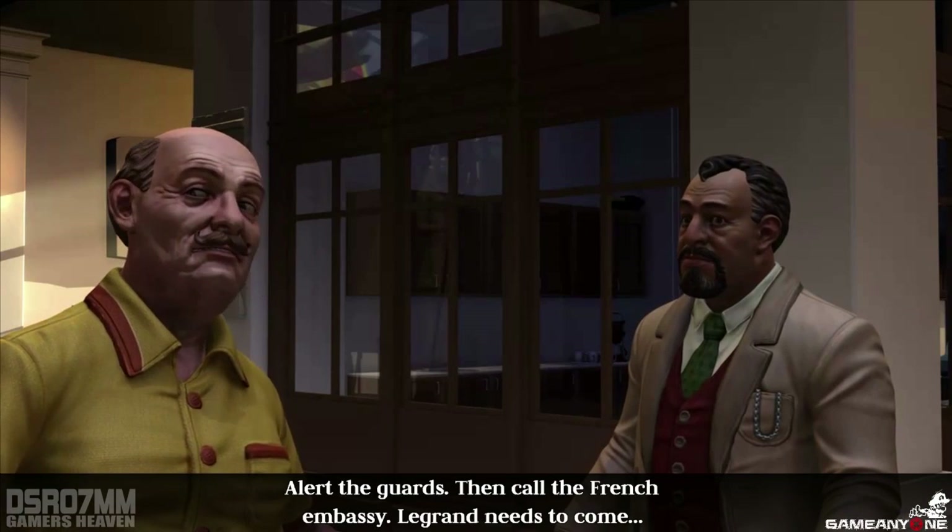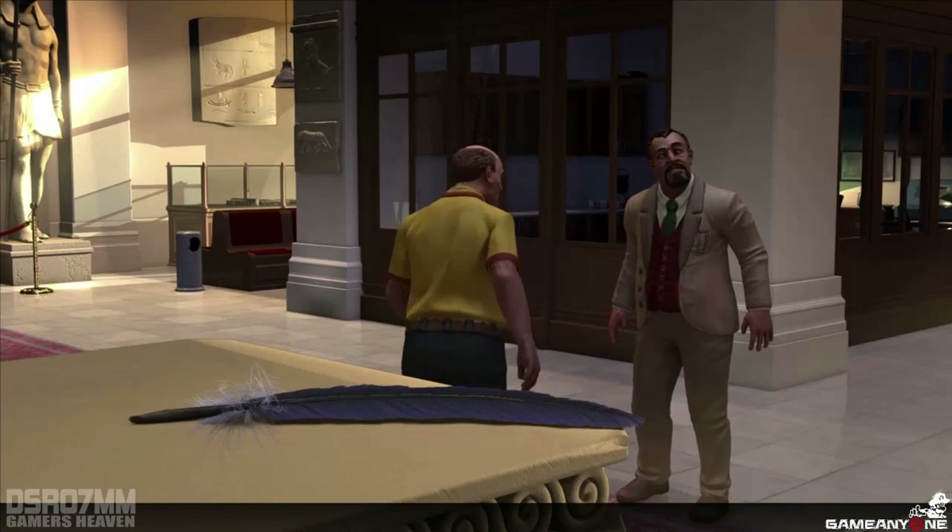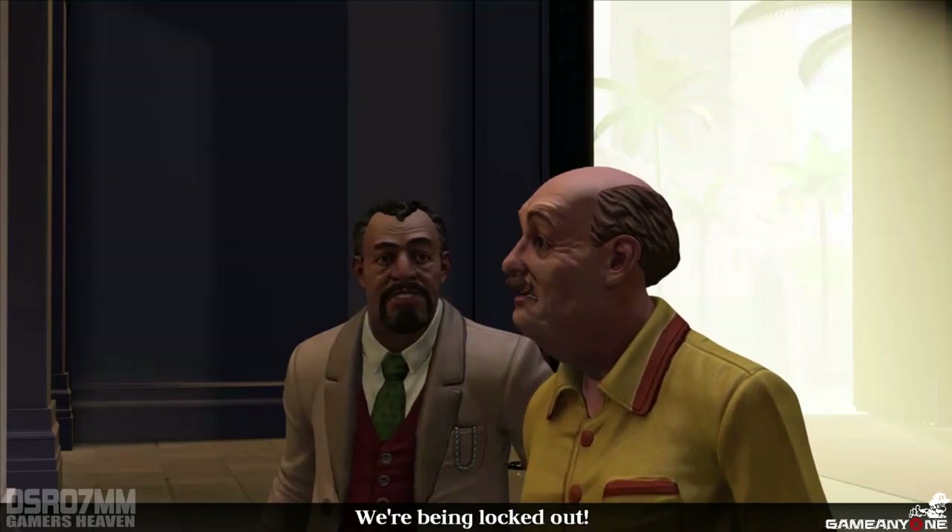Alert the guards. Then call the French embassy. Legrand needs to come. We're being locked out.